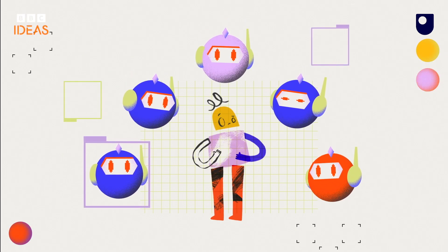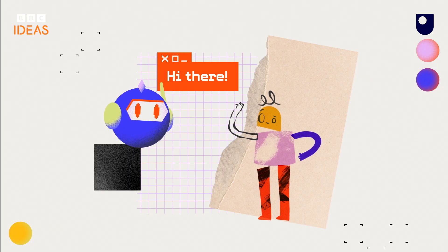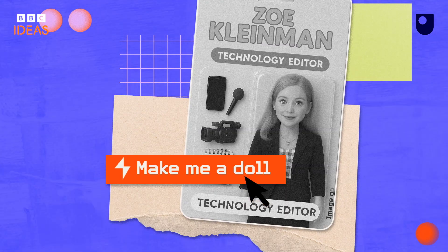Generative AI is everywhere. Even if you haven't used it yourself, you might have heard about it or come across social media posts using it — pictures of how friends might look in 20 years time or as an action figure doll.